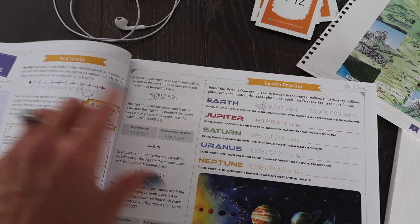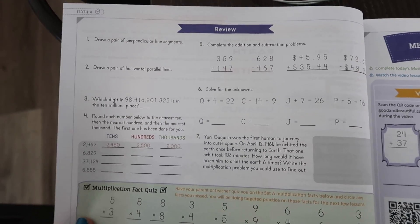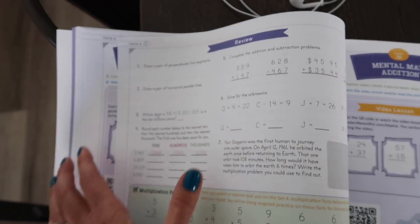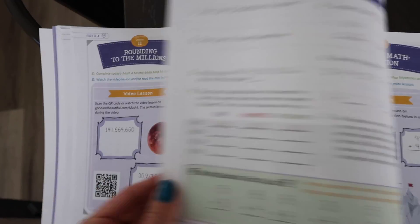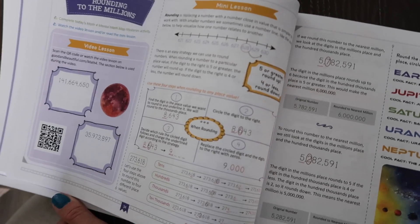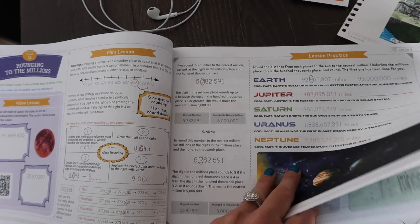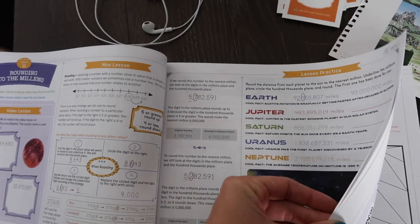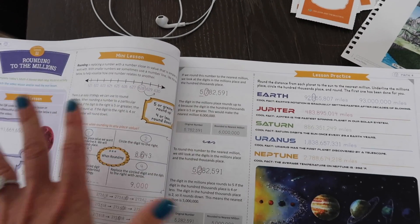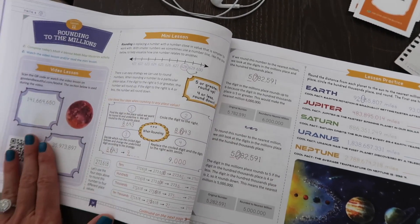After the video, there's a mini lesson and then lesson practice based on what they did. On the back of every lesson there is a review section and multiplication fact practice at the bottom. These review pages my daughter can do completely on her own, and that is it for a lesson. If you were using the other version of their math last year, you remember that sometimes it would be quite a few pages — so I really love that it's very condensed and still amazing.